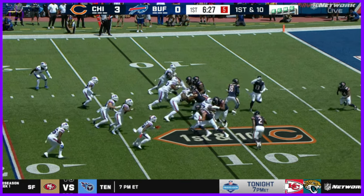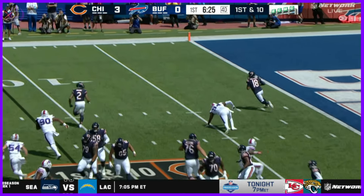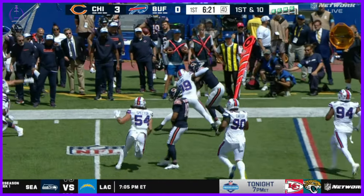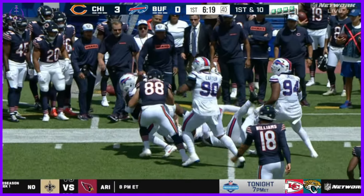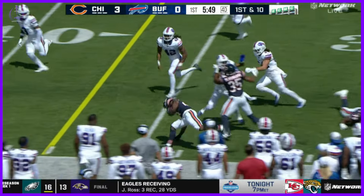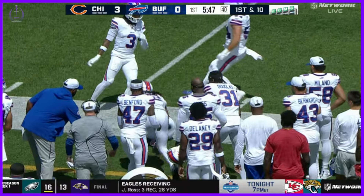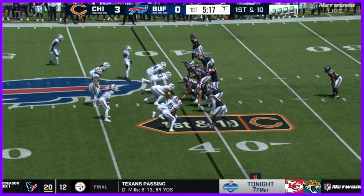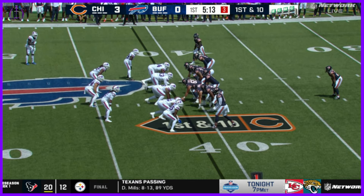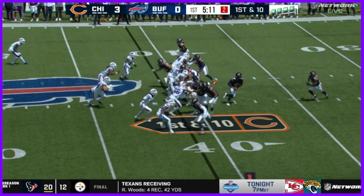From the 12-yard line, Keenan Allen in motion, Williams on the run connects with DJ Moore — a stiff arm to pick up the first down and still going. Pitches to Herbert running left, turns the corner and another Chicago first down. Bills Wall of Fame inductee Steve Tasker joins the broadcast, who was on those Chicago teams from 1988 through 1991.